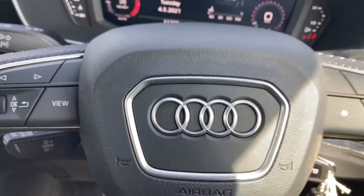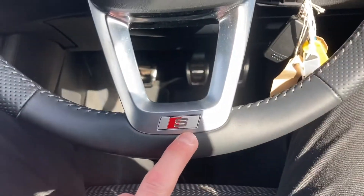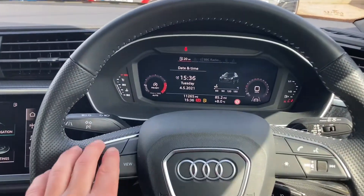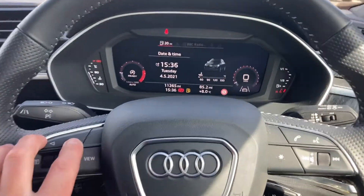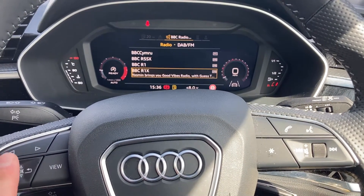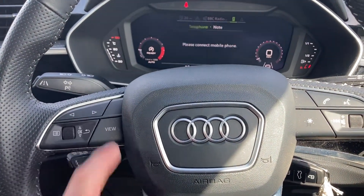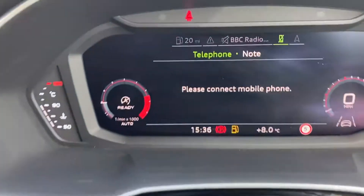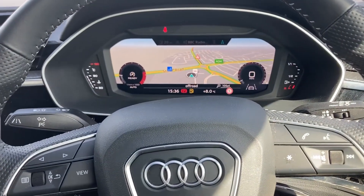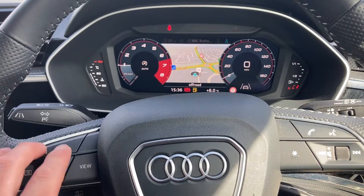So here we are inside the vehicle. We've got the multifunctional steering wheel with the S-Line logo at the bottom — you can personalise the cockpit display just by pressing these buttons. Whether you want to view information about the vehicle, choose a radio station on DAB digital radio, or once your phone is connected via Bluetooth, you can operate it from there. We've also got the satellite navigation system on the cockpit display, and you can change the view to personalise it.